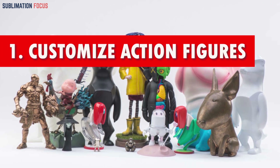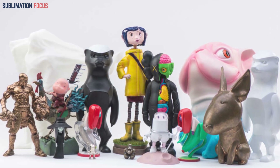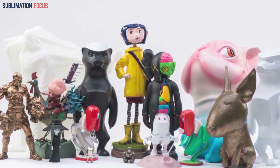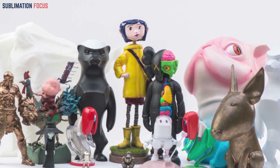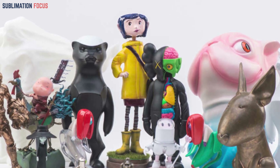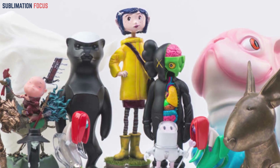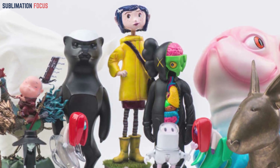Number one: customizable action figures. These figures offer fully articulated limbs, expressive facial features, and a wide range of accessories, empowering children to unleash their imagination and bring their superheroes or characters to life. This unique blend of play and artistic expression fosters a world where creativity knows no bounds.